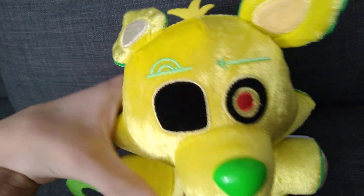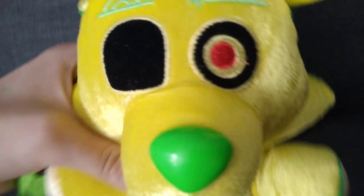For the 100 subscriber special I'm going to be doing a special week, like every day a recently special thing. Today's theme is the most recent thing I got — I got the inverted Radioactive Foxy plush. This is an interesting plush.